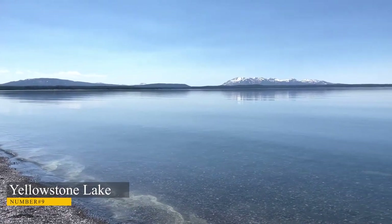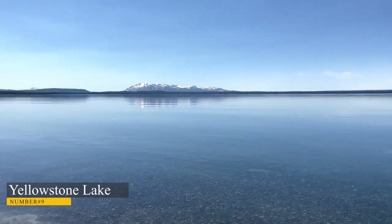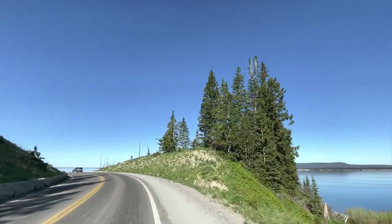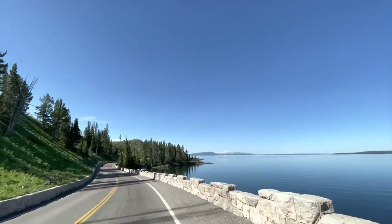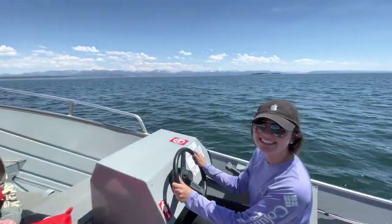Number 9: Yellowstone Lake. Yellowstone Lake is a great place to relax and enjoy the summer heat. It is the largest body of water in Yellowstone National Park, covering 136 square miles. The lake was formed 640,000 years ago in a great volcanic eruption, and part of the caldera is the lake basin. Fishing for trout in the lake has been a popular activity for over 100 years.